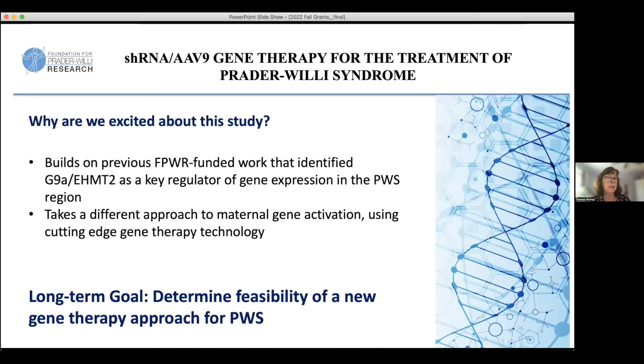We're excited about this study because it builds on previous work that FPWR funded — Dr. Jang's work showing that this molecule is a key regulator of gene expression in the PWS region — but it's a different way of trying to knock that gene down and allow re-expression. It's really important at this stage, which is still early days for genetic therapy of PWS, to look at different approaches and assess which is the more feasible approach to move into clinical trials in humans with PWS.